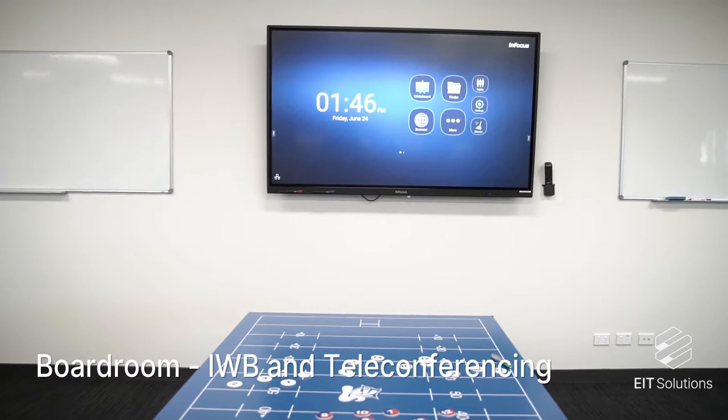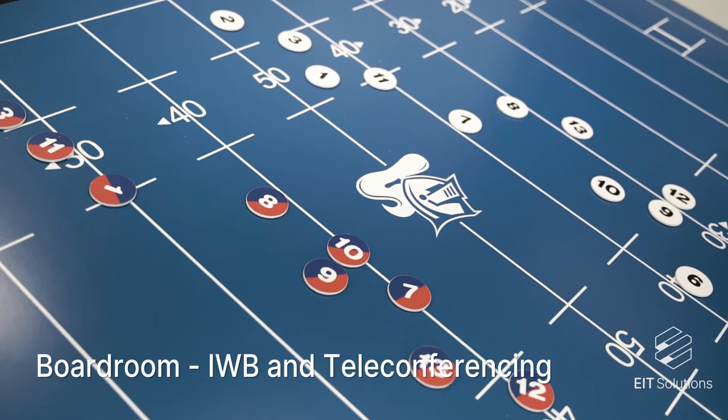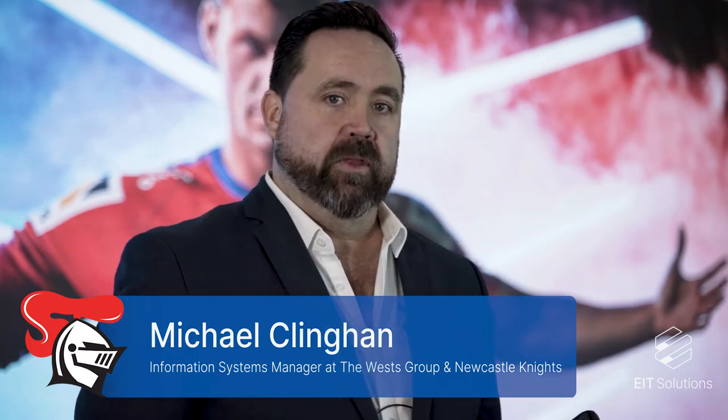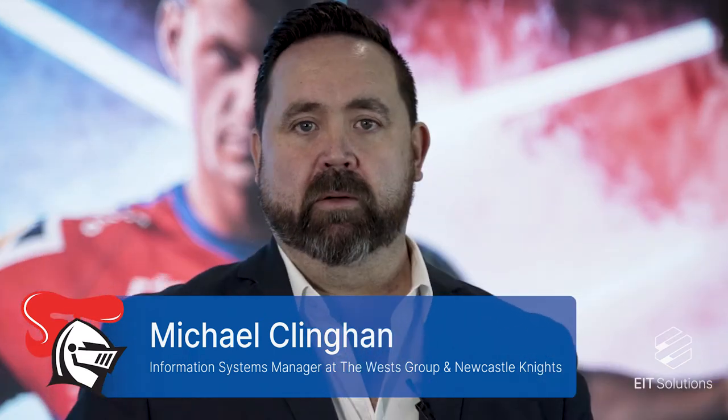We chose EIT Solutions because they met the requirements for the Newcastle Knights. I am Michael Clingham, IT Manager for the West Group and the Newcastle Knights. Here in the Centre of Excellence we have multiple rooms where we use this technology. Here in the Legends Room, where I'm currently standing, we're going to be using it for when people visit the centre — they'll be able to interact with this digital screen behind us and play past footage.